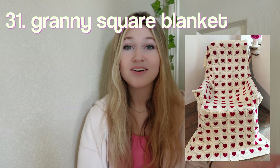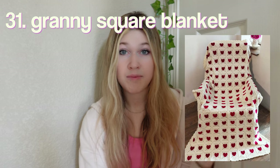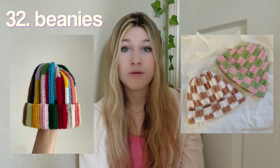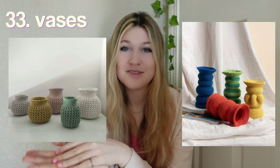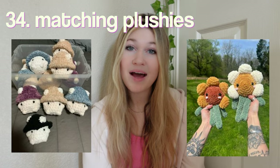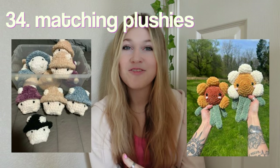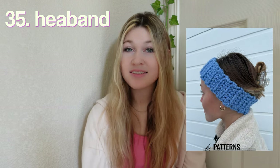A strawberry plush, a granny square blanket — though you would have had to start this one a little earlier because it's a very large project, unless you're making it as a baby blanket. Beanies — I really love these checkered ones, so adorable. Vases — they'd be perfect for fake plants or fake flowers since you can't fill them with water. Matching plushies, so you and the person you're making it for can match — how adorable!